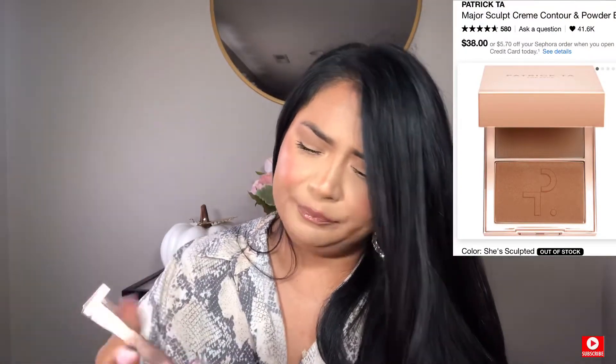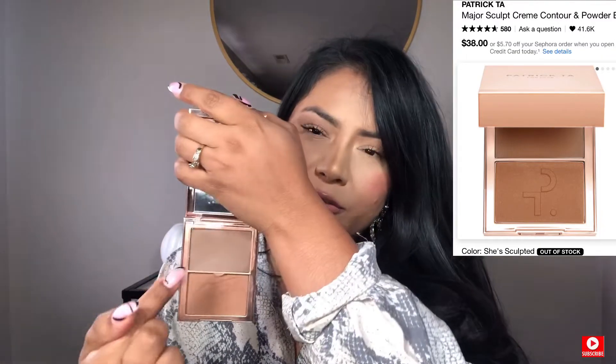Another palette — and this one is from Patrick Ta. It's the bronzer and contour thing that I love lately. It's just so perfect for medium skin, light skin, dark skin — love it. The color is called She Sculpted, and it's so beautiful. You need to invest in good stuff. All the stuff that I'm telling you is the best because I buy it with my own money. Nobody's paying me to tell you. I'm just trying to help you.